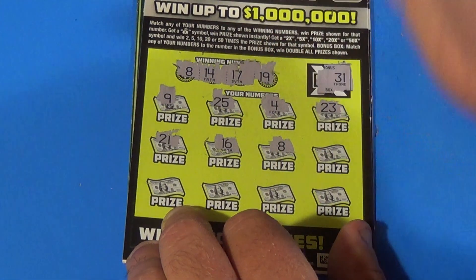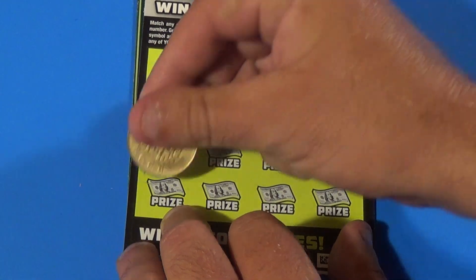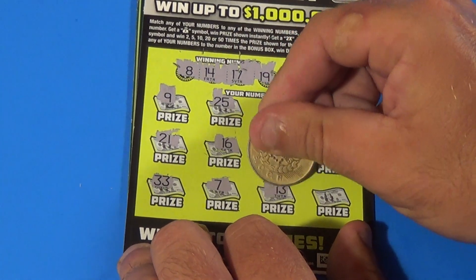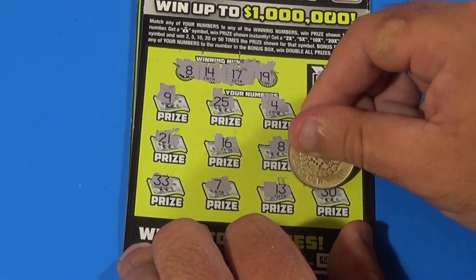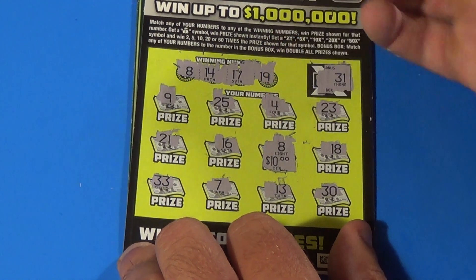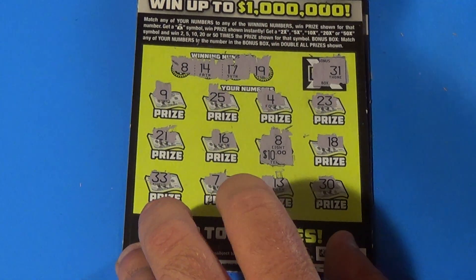Bam — we've matched the 8! We also have 18, 33, 7, 13, and a 30 under our matching 8. We have $10, good for a double up on that ticket.